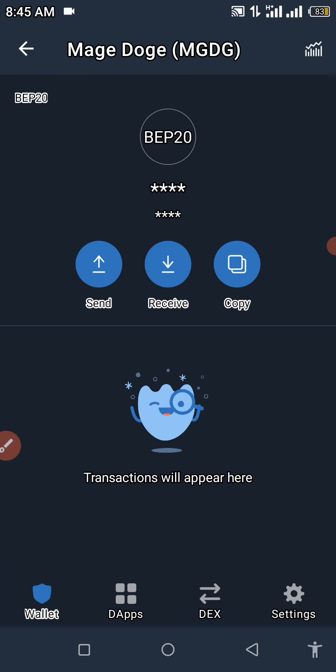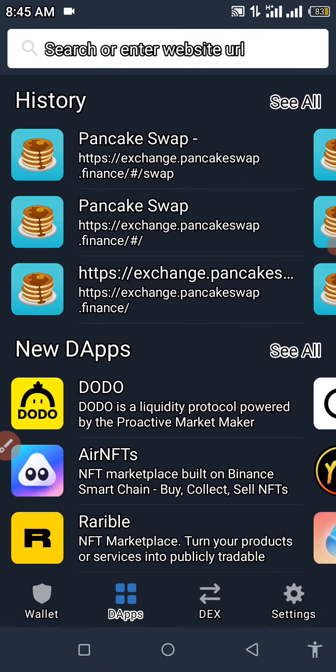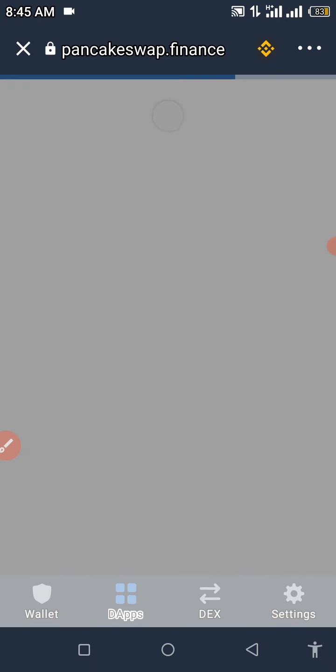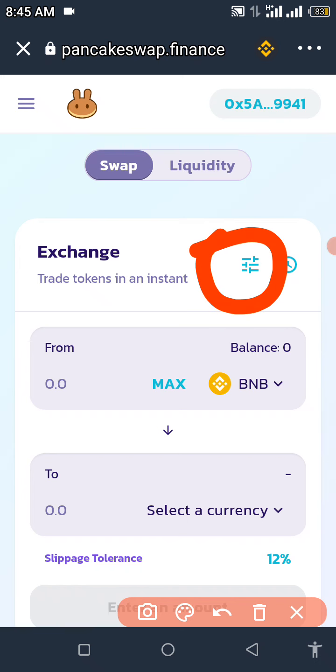You can now see the Mage Doge token in your wallet. We're going to click on DApps and look for PancakeSwap under Popular. Click on PancakeSwap and wait for it to load. Before proceeding, make sure you have sufficient BNB in your Trust Wallet to complete the transaction. If you're new, you also need to set your slippage tolerance — set it to around 12%.